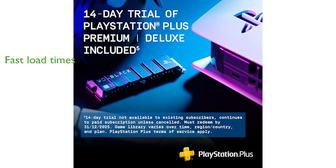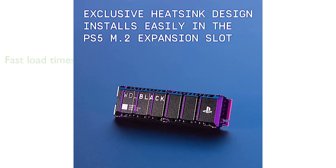The SSD leverages PCIe Gen 4 technology to deliver impressive read speeds of up to 7,300 MB per second, resulting in lightning-fast load times and smooth gameplay.